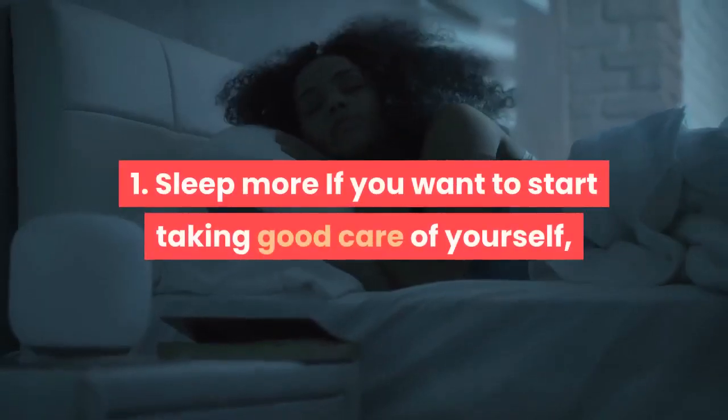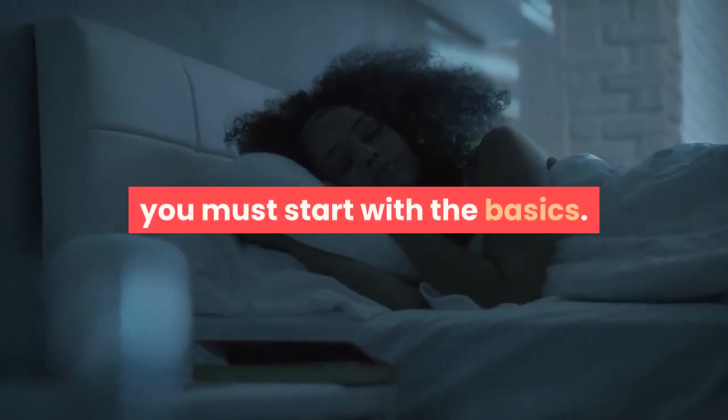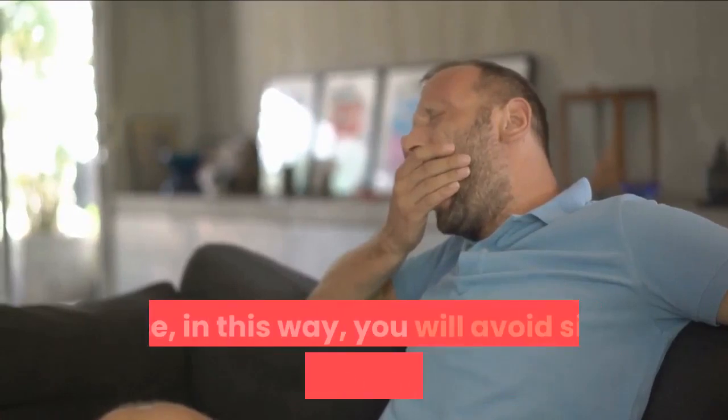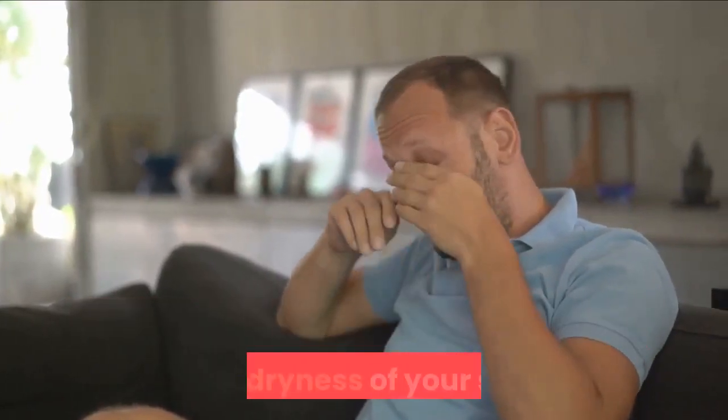Tip 1: Sleep more. If you want to start taking good care of yourself, you must start with the basics. How much you sleep is of great importance for all human beings, since in this way you will avoid signs of tiredness on your face and dryness of your skin.